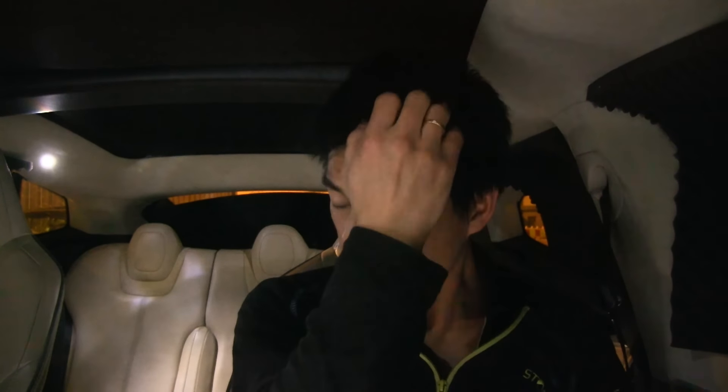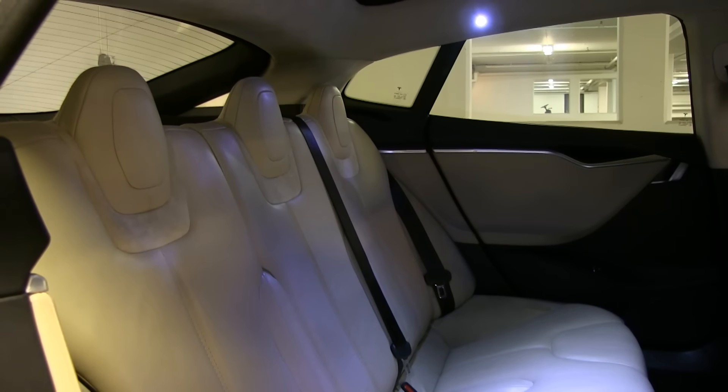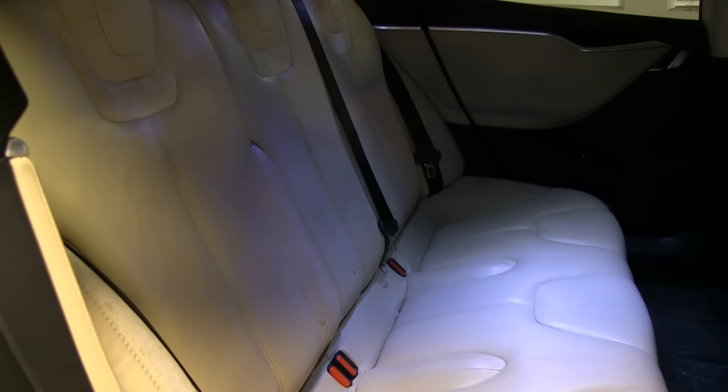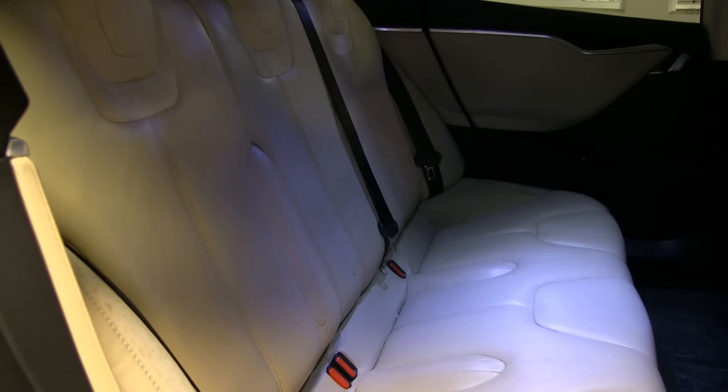When using child seats, the ISOFIX anchors are located deep inside the rear seat cushions. I've heard that when child seats are left in too long, they can make permanent dents in the leather — so some people put a blanket in between to protect the leather.